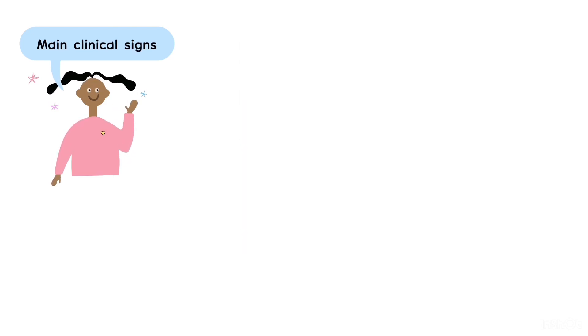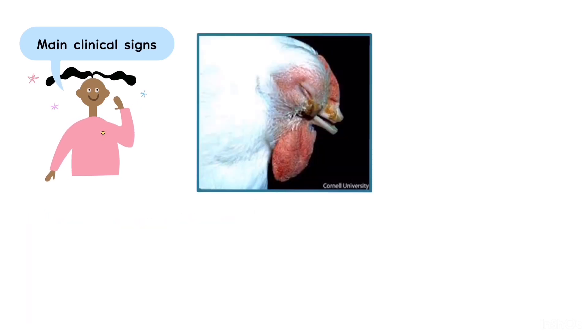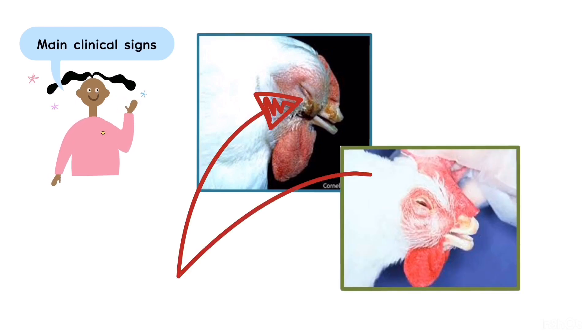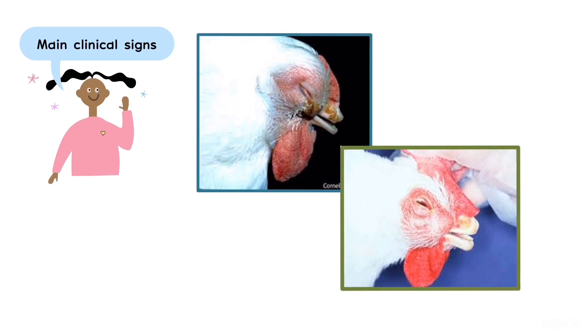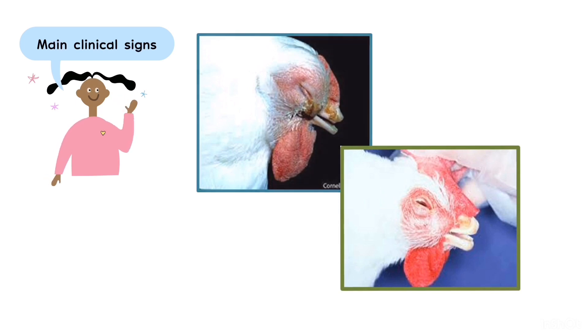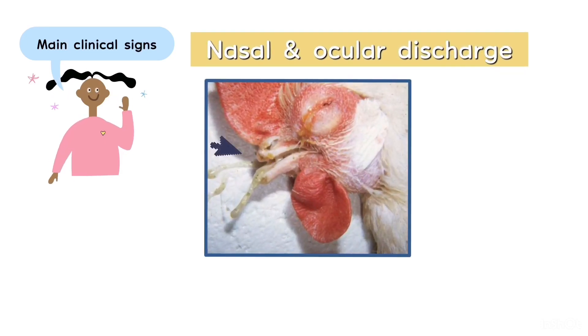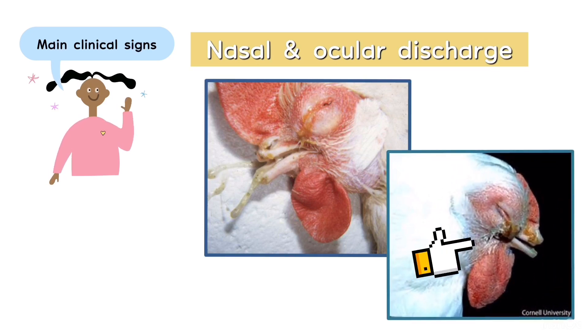Another clinical finding is swollen wattles. In the blue and green frame pictures, we can observe conjunctivitis accompanied with eyelid adherence, possibly due to the presence of sticky ocular discharge. Other clinical signs include nasal and ocular discharge. The nasal discharge appears to be serous, while the ocular discharge shows a yellowish purulent appearance. Facial edema with obvious facial swelling can also be observed.